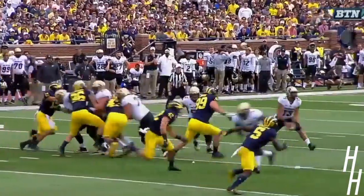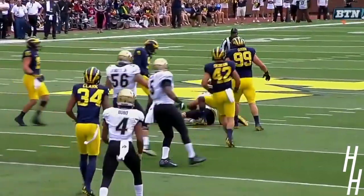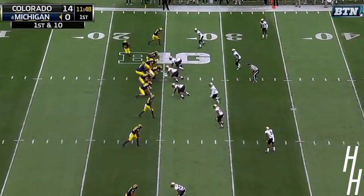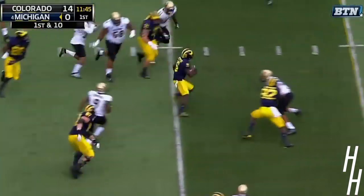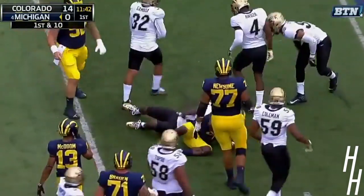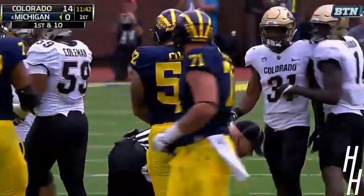Well, for those of you who don't know about Jabril Peppers — after you get out from under that rock, you need to understand this is probably the best defensive player in the nation in FBS football. Here's Peppers on the sweep. Peppers turns it upfield. He can provide a spark quickly, and he's got a first down to the 42-yard line — 17 yards for Jabril Peppers off the lobby.